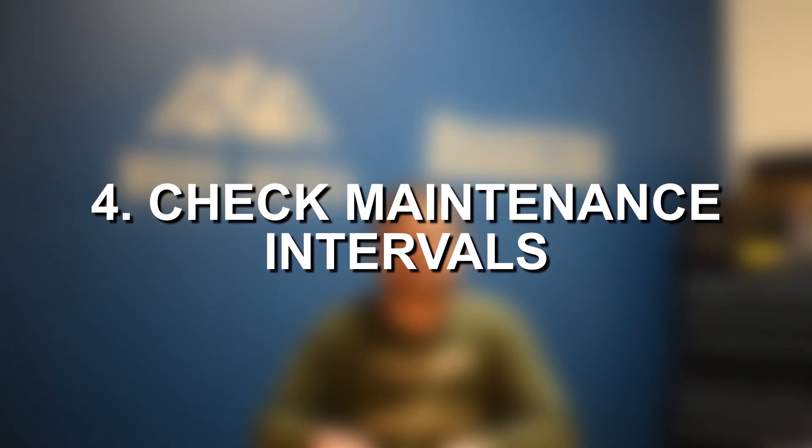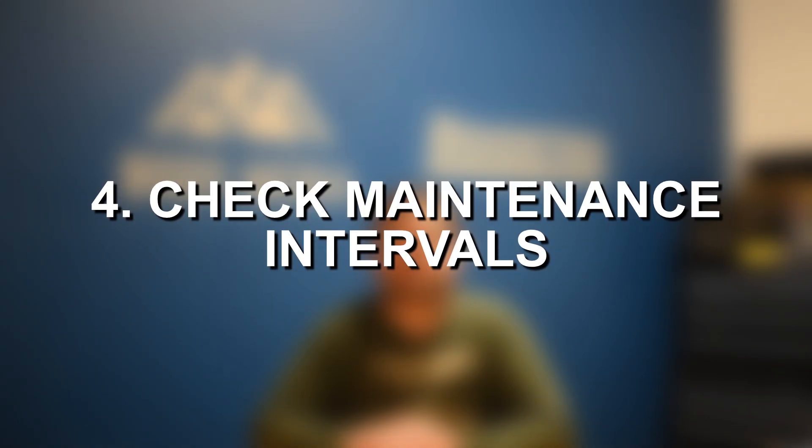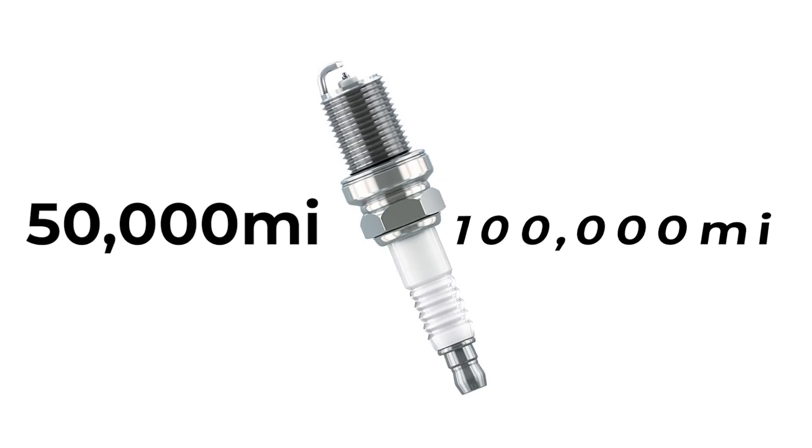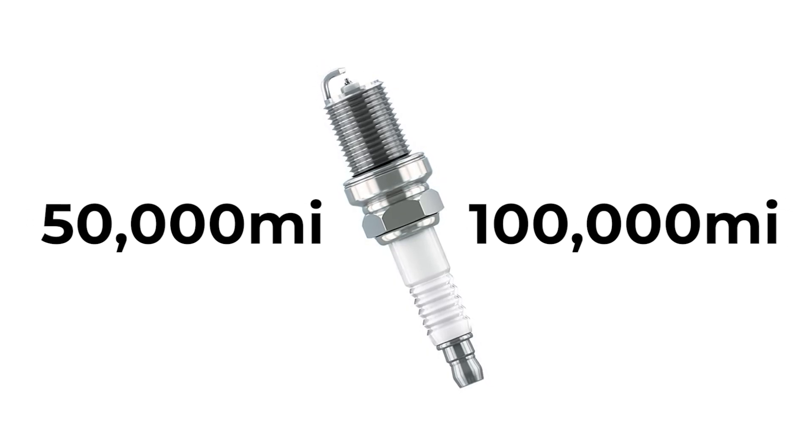Moving on to step number three, if you still have nothing to go off of, check your service manual and see if you might be coming due for specific maintenance items. For example, spark plugs are a common one that typically last about 50 to 100,000 miles on most vehicles. If you check your service manual and see that you're within roughly a 25% range of whatever that recommended interval is, then it's very possible that you just have some maintenance coming due that needs to be done as soon as possible.